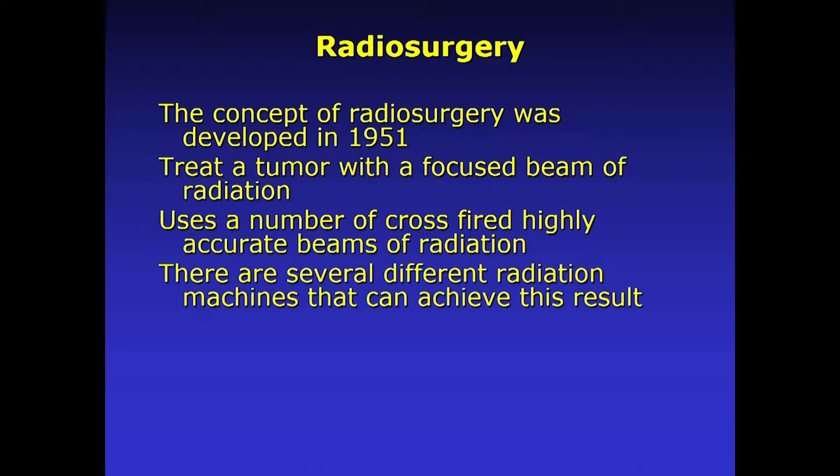Originally, radiosurgery was not done to treat tumors back in the 1950s. It was done to treat patients with functional disorders like Parkinson's disease and tremors. The surgeons at that time knew that if they lesioned the brain in certain areas — created a lesion with the radiation — they could make movement disorders better. So it wasn't until the 1960s that radiosurgery was shifted to treat tumors.